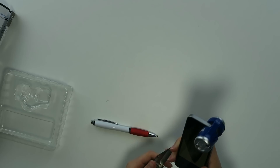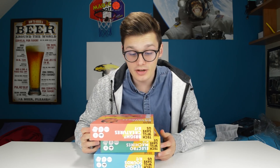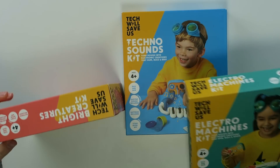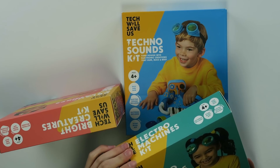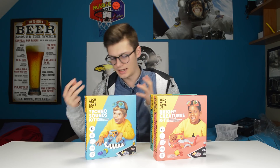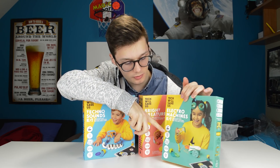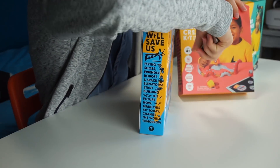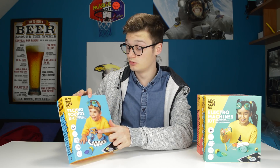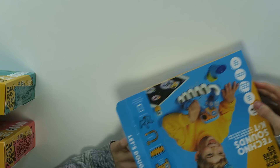Next thing on the list is something for little kids — Tech Will Save Us Bright Creatures Kit. It's some kind of dough that you turn into electric creations. There are different possibilities: one for gaming, one that turns on lights, and this one is for music. It's also for STEM learning for children who need to learn the basics of STEM.